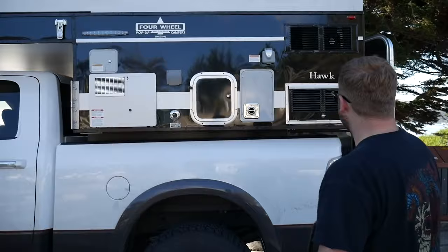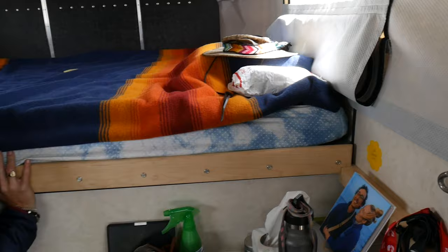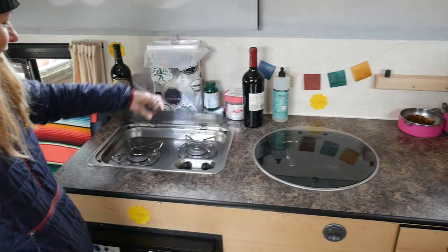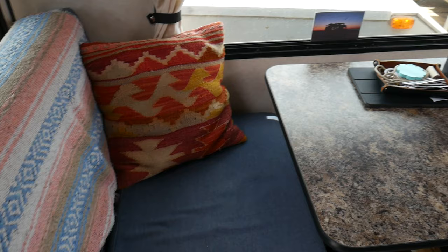I've driven and lived in a standard and flatbed model, the latter providing more living and storage space — super useful when spending a lot of time off the grid. Each camper comes with a large queen-size bed over the top of your truck, accessible once the pop-up has been popped. Inside you're greeted with a dining area that seats two, a kitchen, full-blown heating, and windows with mozzie nets. Prices start around $10,000, and you can go all the way up to around $40,000 for their flatbed series.